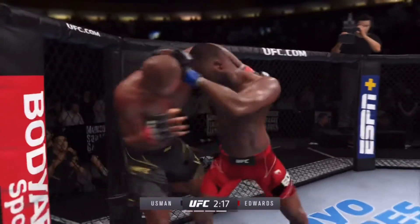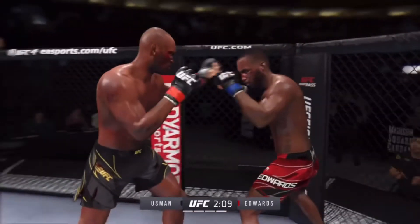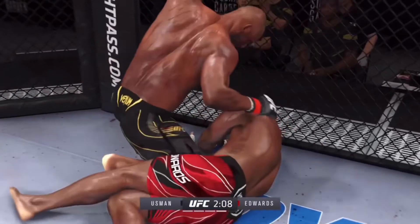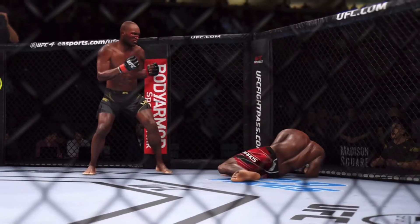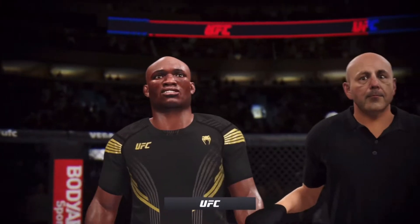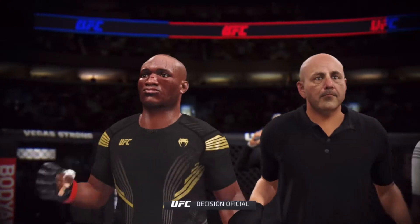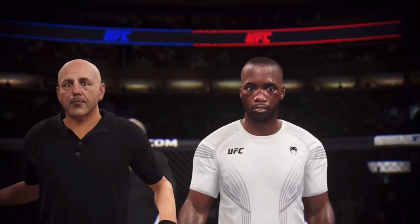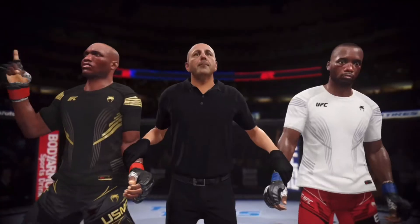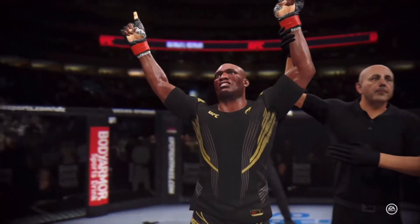Nice punch and now he's got that tight clinch — we'll see what he can do with it. Kamaru Usman! Now we go inside the octagon. Bruce Buffer with the official decision: referee Eve Levine is called to stop this contest at 52 seconds of round number four, declaring the winner by knockout — Kamaru, the Nigerian Nightmare, Usman!